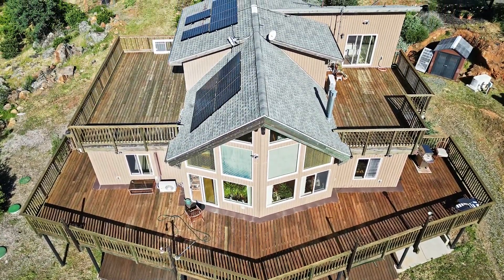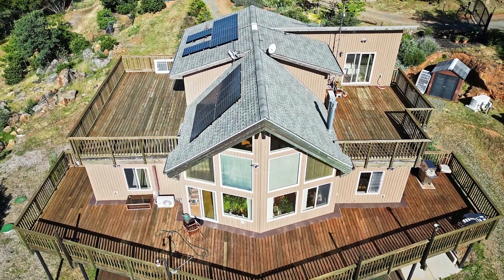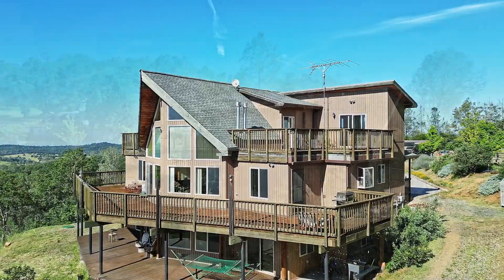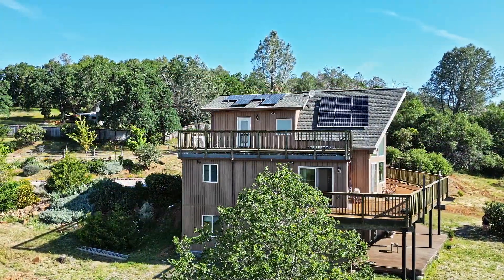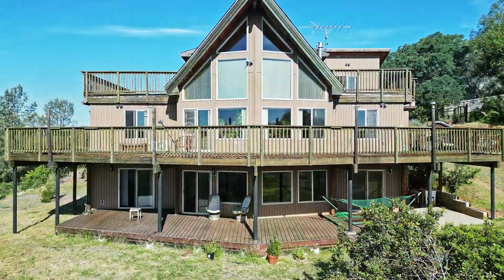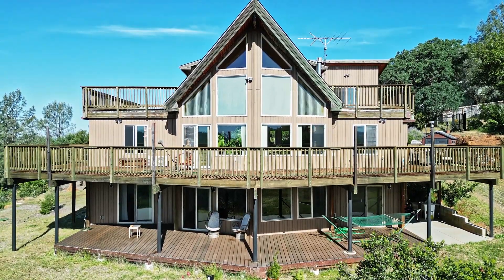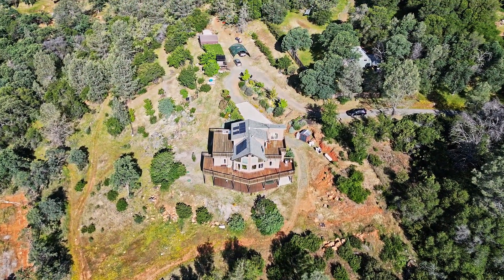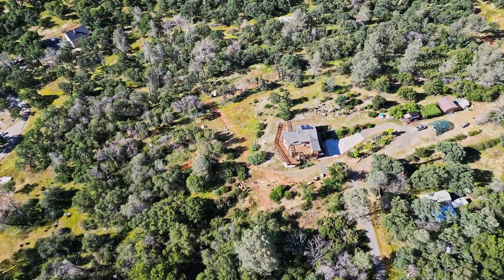Enjoy the benefits of owned solar, which significantly reduces electric bills, as well as full RV hookups conveniently located next to the house. Additionally, an automatic Generac generator ensures peace of mind. With irrigation throughout the acreage and full fencing, the lower section of the property provides an ideal setting for livestock.